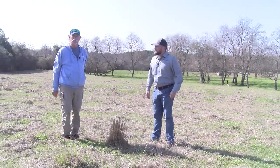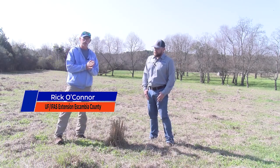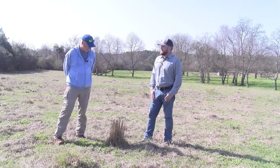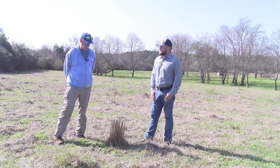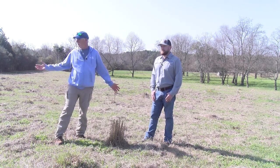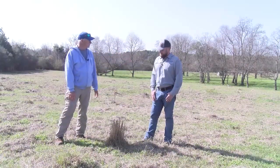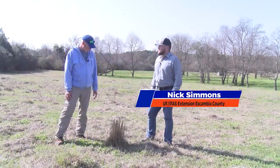Hey everybody and welcome to the last episode of Nesaw 2025. We've been talking about invasive species around the panhandle all week long and we're going to end our program this year with this particular grass here, which is known as smutgrass. You can see we're in a cow field here and it's a real issue. We've got our ag specialist Nick Simmons who is going to tell us a little bit about it.